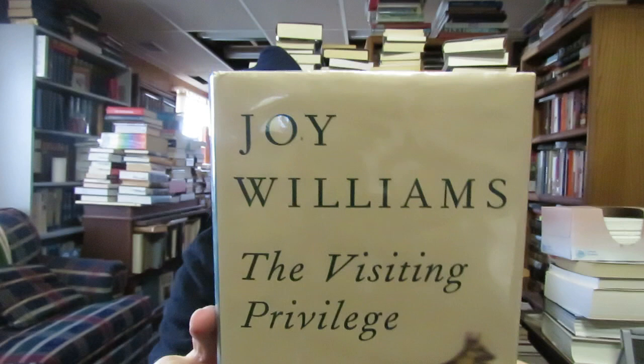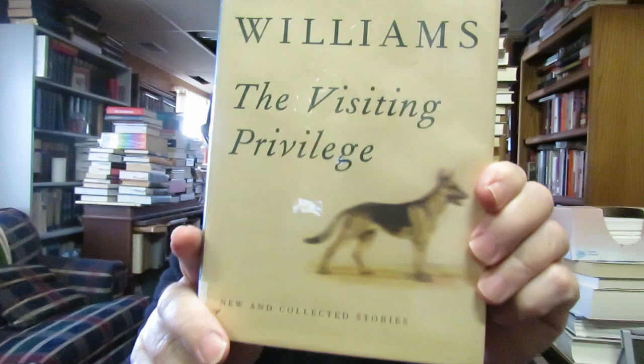Another writer I collect is Joy Williams. I didn't have this in my Joy Williams collection: 'Visiting Privilege: New and Collected Stories,' which came out in 2015. I've read her over the years — 'State of Grace,' 'Breaking and Entering,' 'The Quick and the Dead,' 'The Changeling.' I don't have her nonfiction, and I think I have another collection of stories by her. I collect Joy Williams.